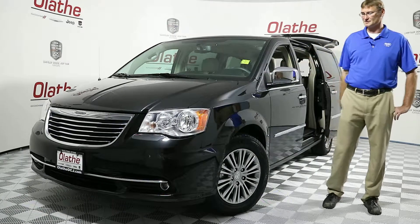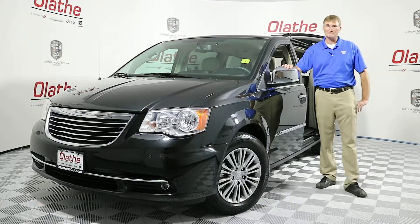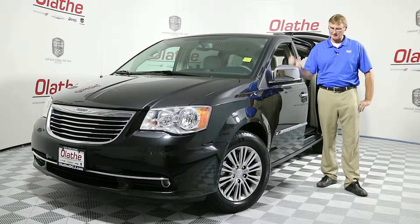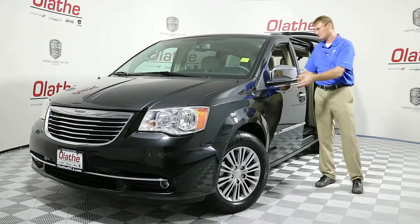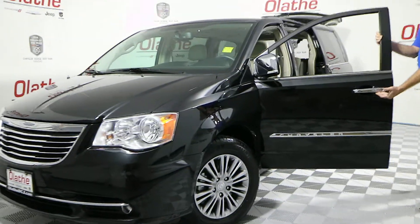You have automatic headlamps on this vehicle, 17 inch rims. Your side mirrors here — you do have blind spot monitoring in them and you also have turn signals built into each one of them. There's also proximity locking on the front door handles here.